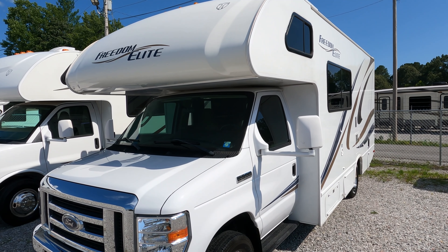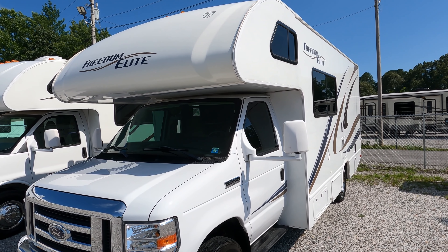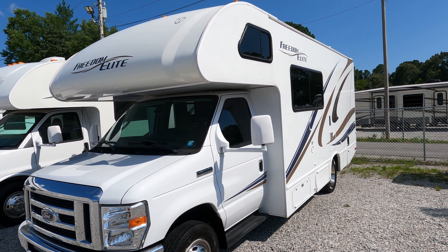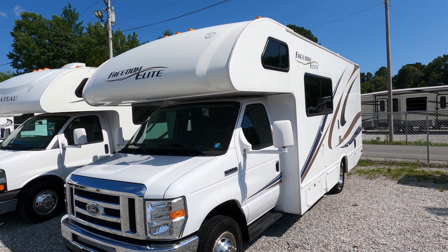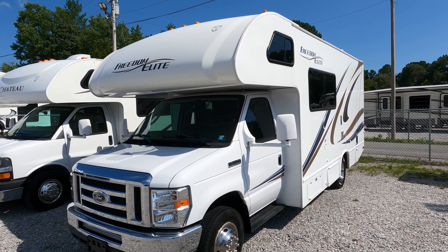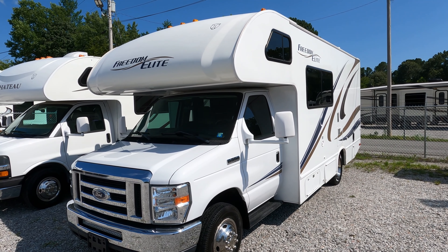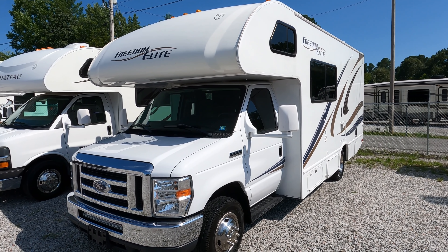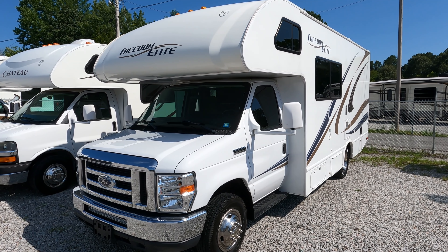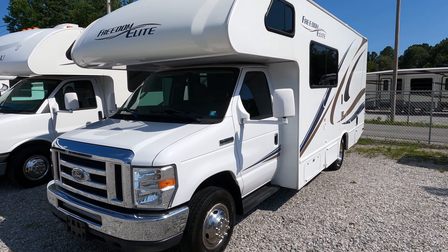Good afternoon folks, Big Bob here with another great Class C motorhome value from Parkway RV Center. We got one that's been really hard to get — any motorhome right now is hard to find used. Today we're reviewing a 2015 Thor Freedom Elite, the 22E, their smallest model at 23 feet 11 inches bumper to bumper. It's got a 4kW Onan generator, only 35,000 miles, and right around 160 hours on the generator — used very, very little, and it shows.